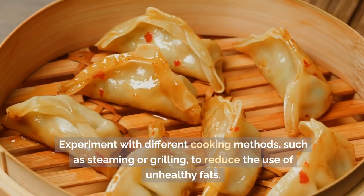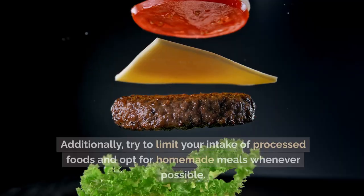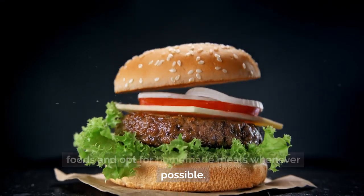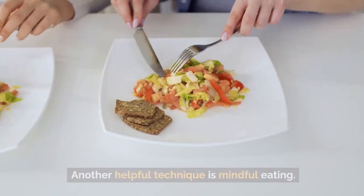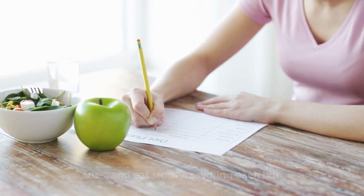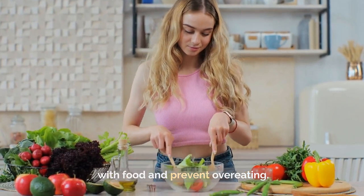Experiment with different cooking methods, such as steaming or grilling, to reduce the use of unhealthy fats. Additionally, try to limit your intake of processed foods and opt for homemade meals whenever possible. Another helpful technique is mindful eating — pay attention to your body's hunger and fullness cues, eat slowly, savoring each bite. This can help you develop a healthier relationship with food and prevent overeating.